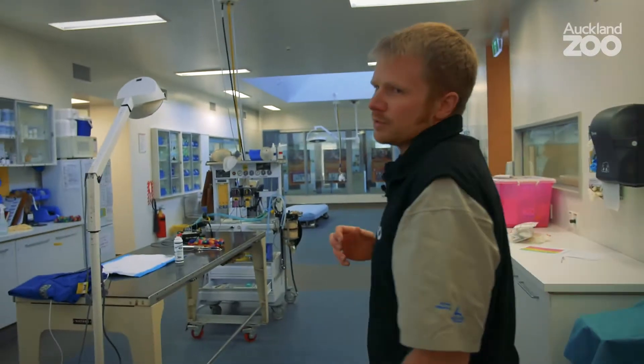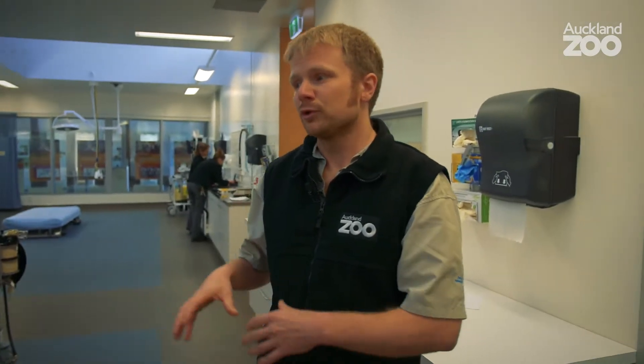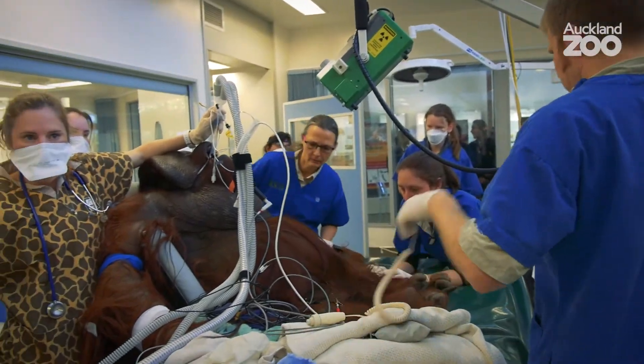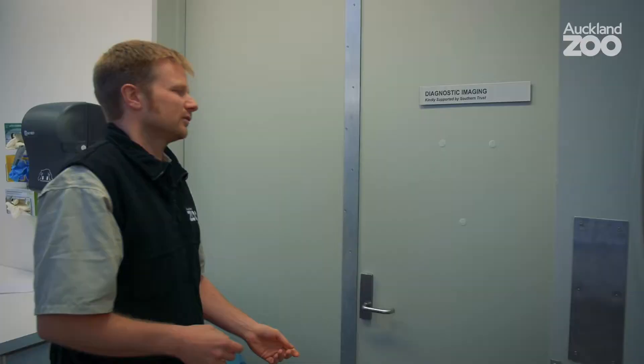This is the main treatment room here at the NZCCM. This is where most of our day-to-day work happens and where a lot of our minor procedures happen, but also if there's a tiger or an orangutan anaesthetised, this is where they come and have the work done. We do have an intensive care ward in here as well.